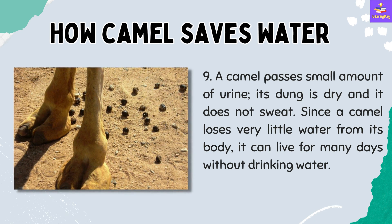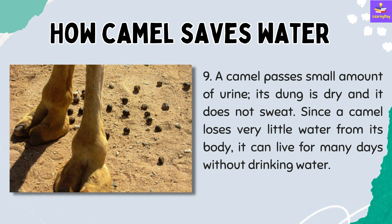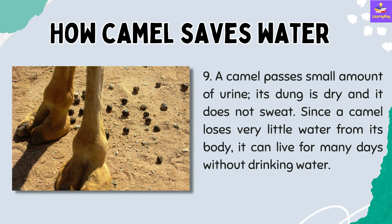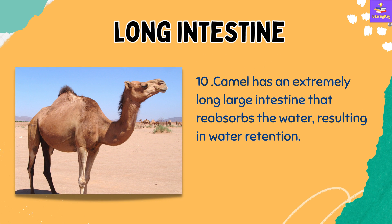Number 9: How does the camel save water in its body? A camel passes a small amount of urine, its dung is dry, and it does not sweat. Since a camel loses very little water from its body, it can live for many days without drinking water. Additionally, the camel has an extremely long, large intestine that reabsorbs water, resulting in water retention.